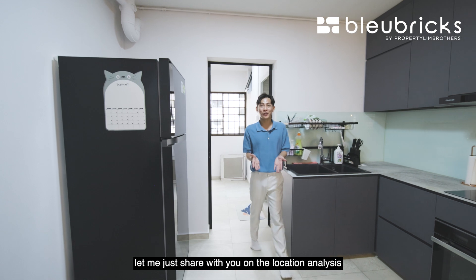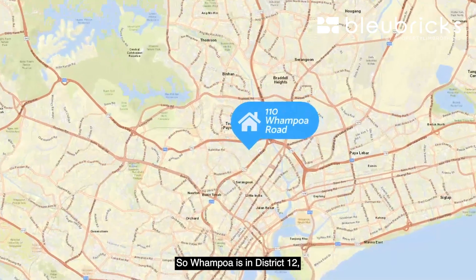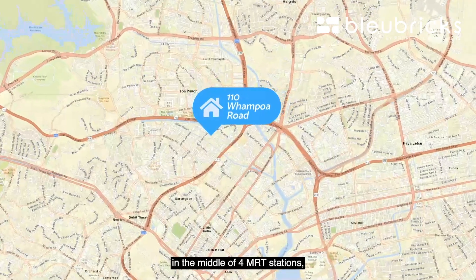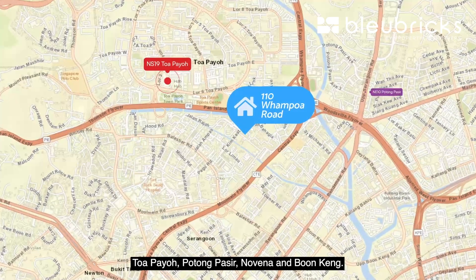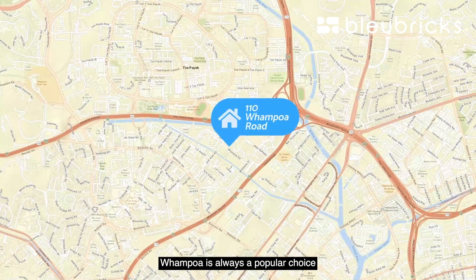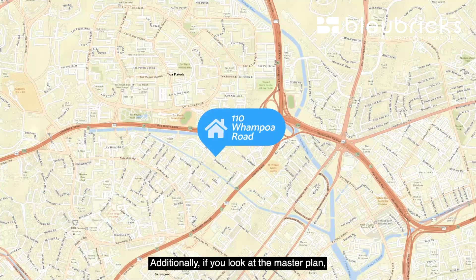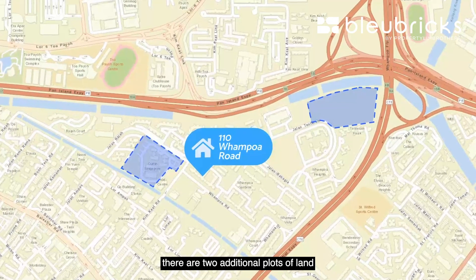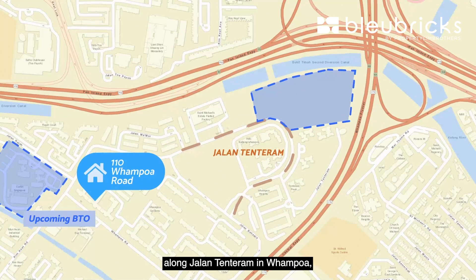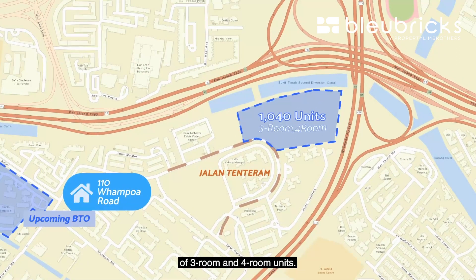For the location analysis: Wanpo is in District 12, strategically located in the city fringe area, making it accessible to other parts of Singapore. Wanpo is located in the middle of four MRT stations — Toa Payoh, Potong Pasir, Novena, and Boon Keng. As an estate close to town with plenty of amenities, Wanpo is a popular choice for resale and BTO launches because of its connectivity and city fringe location. The master plan shows two additional plots of land zoned residential for the upcoming BTO launch in September. The first site along Jalan Tenteram in Wanpo, bordering the PIE and CTE expressway, will house 1,040 units of 3-room and 4-room flats.